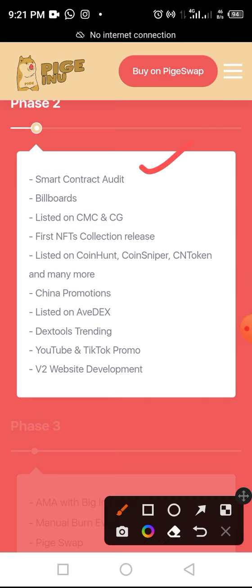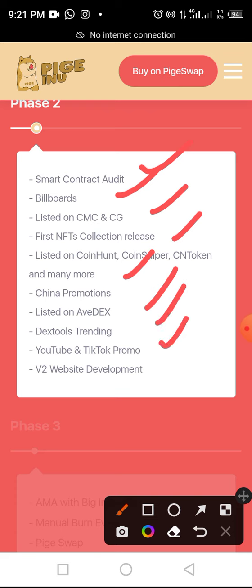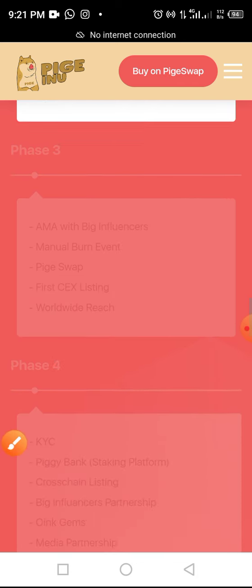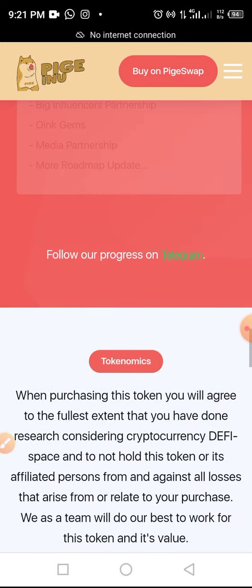Phase two has also been completed, covering smart contract audit, billboard listing on CoinMarketCap and CoinGecko, the first NFT collection release, listings on CoinHunt, CoinSniper, and CNT Token, channel promotion, listing on IFDex, trending on YouTube and TikTok promo, and V2 website development. V3 and V4 are currently on the way.